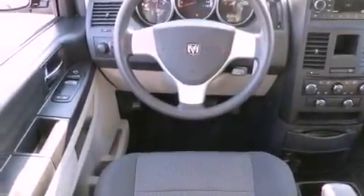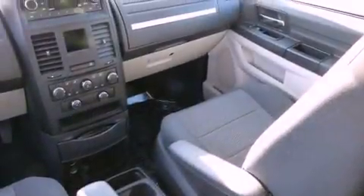Tinted glass, an anti-lock braking system, air conditioning, and an auxiliary power outlet.